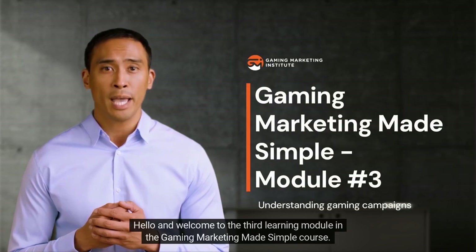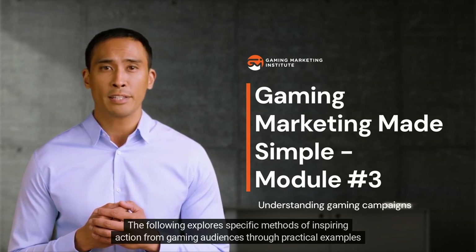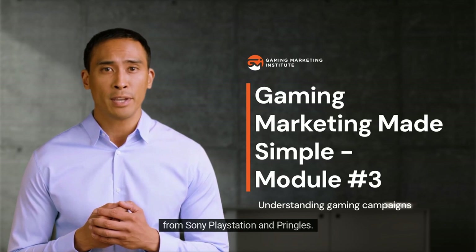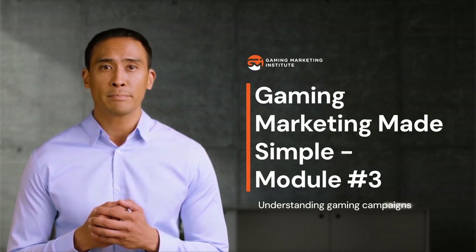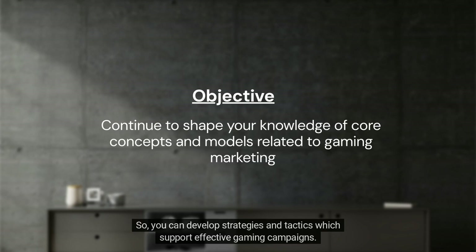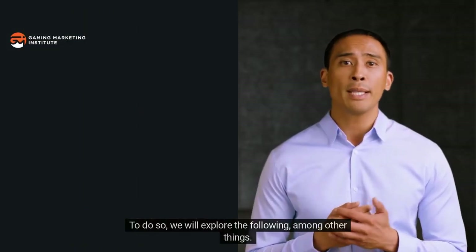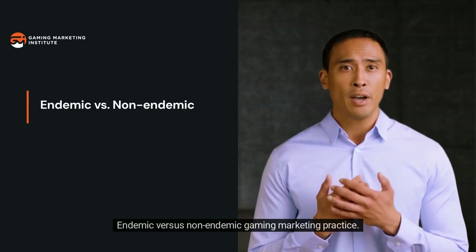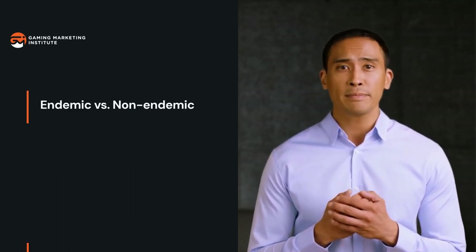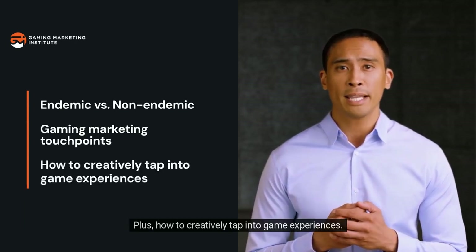Hello and welcome to the third learning module in the Gaming Marketing Made Simple course. The following explores specific methods of inspiring action from gaming audiences through practical examples from Sony PlayStation and Pringles. The objective is to continue shaping your knowledge of the core aspects of gaming marketing so you can develop strategies and tactics which support effective gaming campaigns, covering endemic versus non-endemic gaming marketing practice, detailed examples of gaming marketing touchpoints, and how to creatively tap into game experiences.